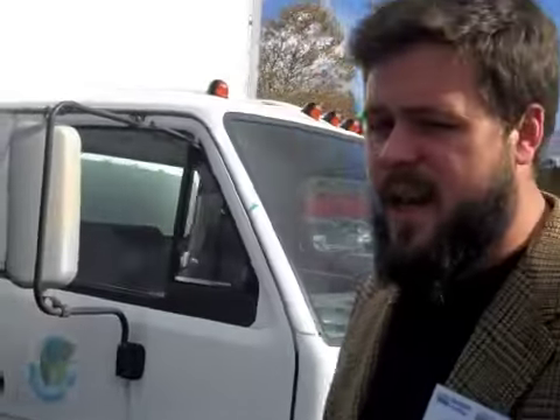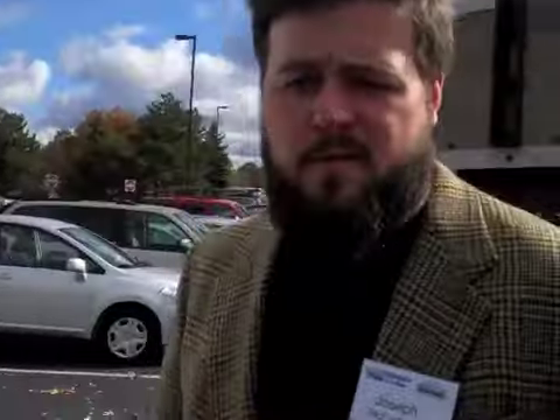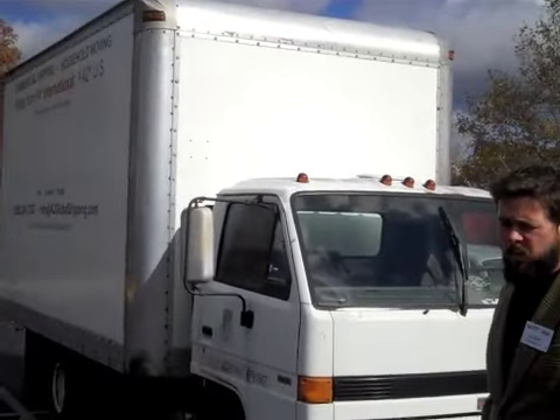Now you have a truck here, right? We do. This is a 1995 Isuzu NPR, and it has about 300,000 miles on it, about 50,000 of which were on vegetable oil. It's been all over the country and back. It has a very moderately priced system, designed with an economy-minded owner in mind.